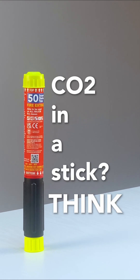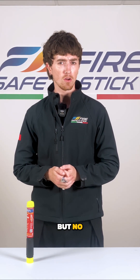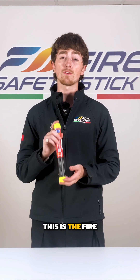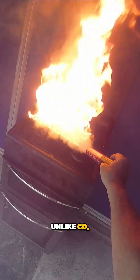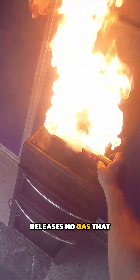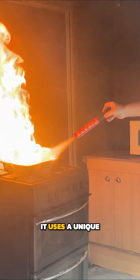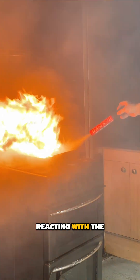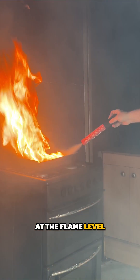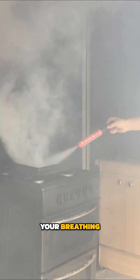CO2 in a stick? Think again. It's a common misconception, but no — this is the Fire Safety Stick, a new form of extinguisher that, unlike CO2 extinguishers, releases no gas that is harmful to you or your loved ones. Instead, it uses a unique potassium jet which releases an inert salt, reacting with the fire at the flame level, which stops the oxygen from feeding the fire but won't affect your breathing.